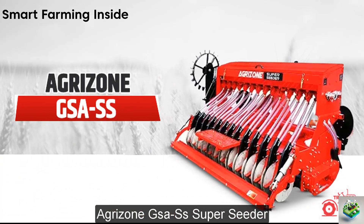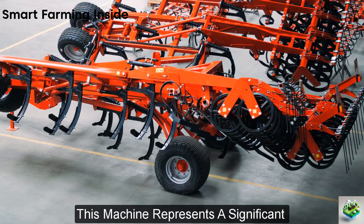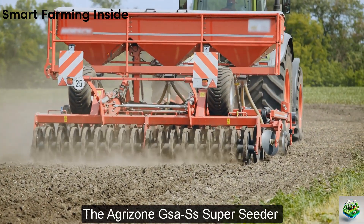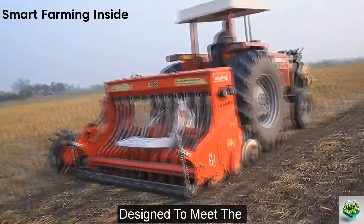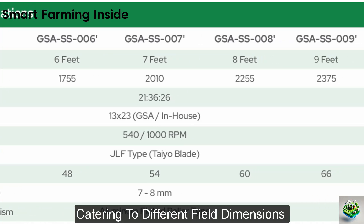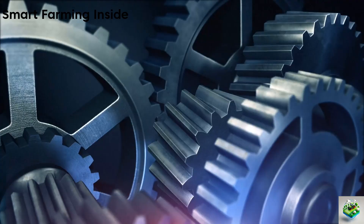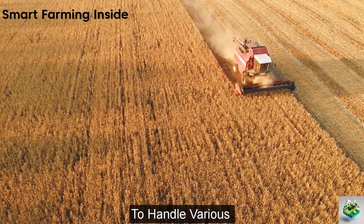The AgriZone GSA-SS Super Seeder represents a significant advancement in precision farming, bringing efficiency and effectiveness to the forefront. Designed to meet the diverse needs of today's farmers, this Super Seeder comes in various sizes ranging from 6 to 9 feet, catering to different field dimensions and crop requirements. Each model is equipped with a powerful 13x23 gearbox, designed in-house, ensuring reliable performance and precise seed placement. Whether it's cereals or cover crops, the GSA-SS models are versatile enough to handle various seeding tasks with ease.